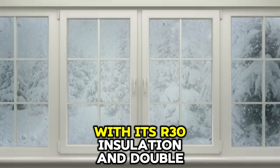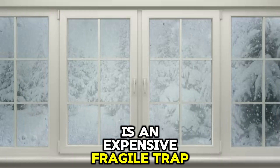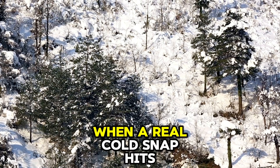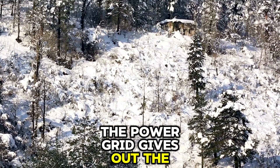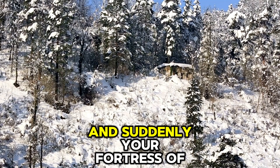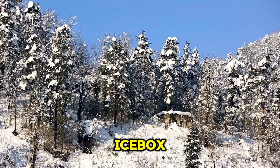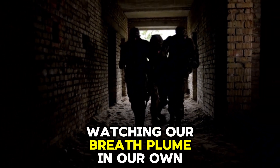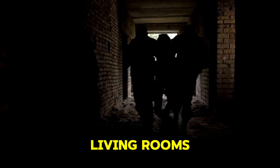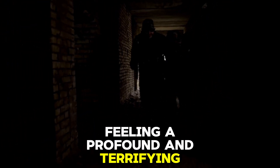Your home, with its R30 insulation and double-paned windows, is an expensive, fragile trap. When a real cold snap hits, the power grid gives out. The furnace goes silent, and suddenly your fortress of comfort is little more than a decorative icebox. We huddle under blankets, watching our breath plume in our own living rooms, feeling a profound and terrifying vulnerability.